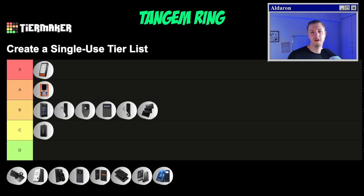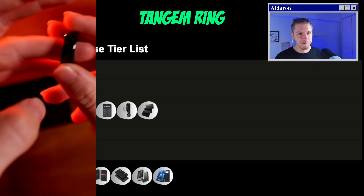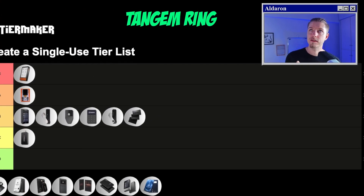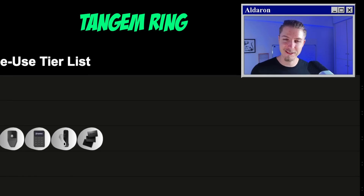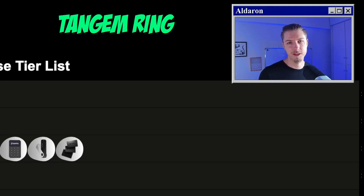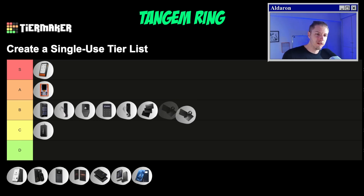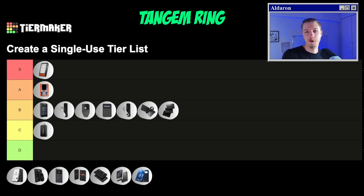Moving on to the Tangem Ring — this is the most unique hardware wallet that's ever come out. Who would have known you can put an NFC chip inside a ring? The main idea of the ring doesn't quite hold true though. The point of a ring is to carry it wherever you go, but I'm not paying for transactions in stores with this ring — we're not there yet. You also have to take the ring off to use it, which is pretty annoying. This device has collected dust ever since I got it. The only reason to buy the ring over the card is if you like wearing rings. If you don't wear rings, just buy the card — it's half the price.